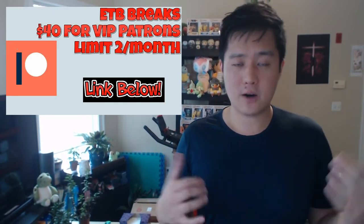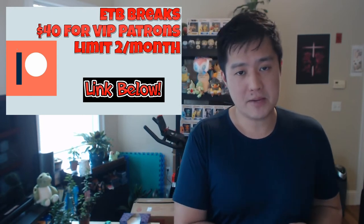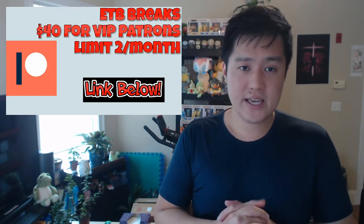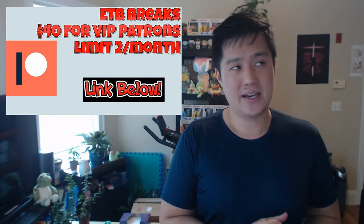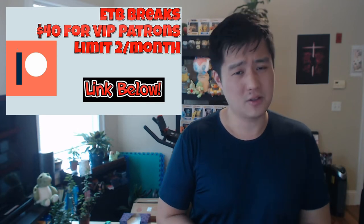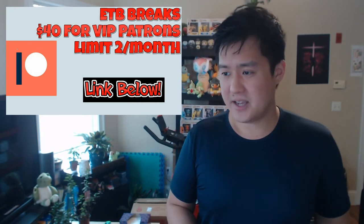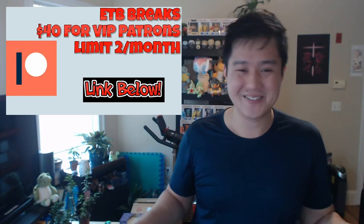I just want to do a quick Patreon plug. We do have a Patreon page, and if you are a VIP patron, we're going to be offering breaks for the ETBs for $40 a pop. Once we start breaking them, it'll be limit two per patron per month, and I'm pretty sure I can have enough to at least do that for the first few months — after that we'll play it by ear. Link down below if you're interested. I know a lot of people like to open it themselves and I totally understand that.